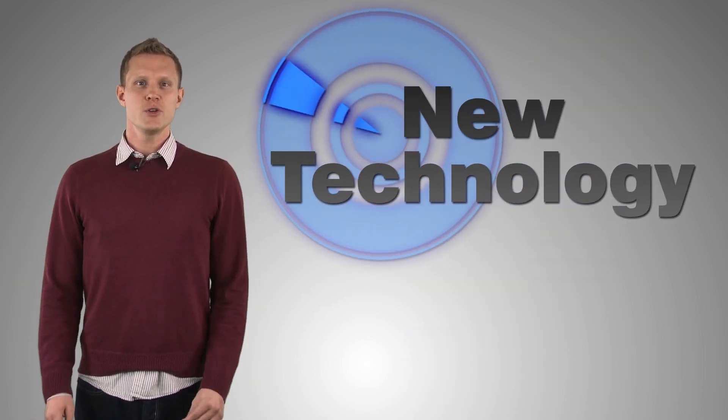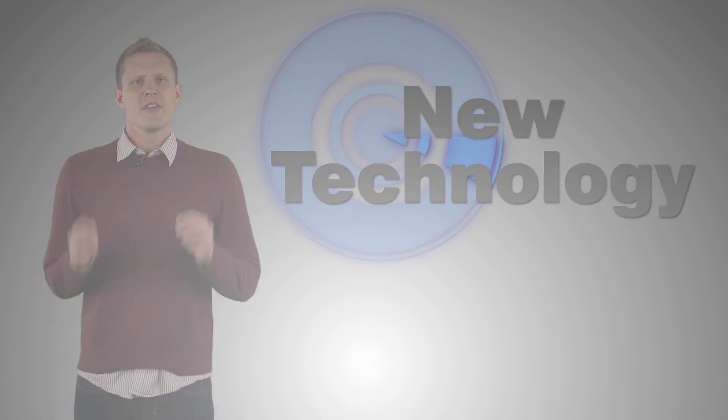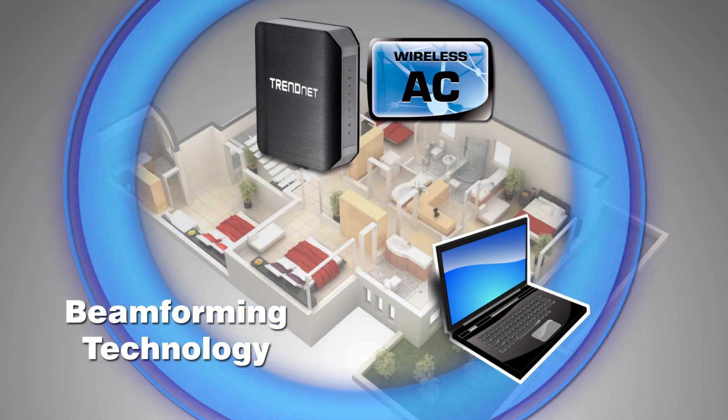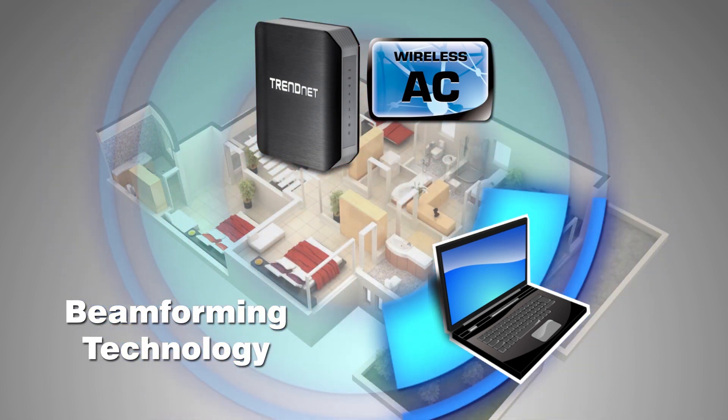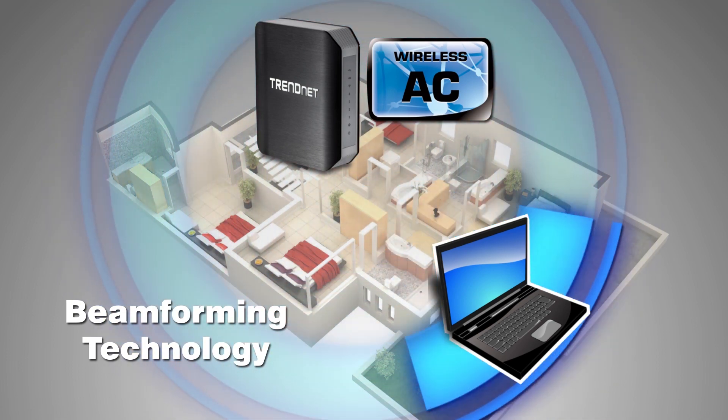Wireless AC offers two new technologies which improve real-life wireless performance. The first is beamforming technology. Just like the name implies, wireless AC routers calculate your physical location and modify the wireless signals to direct the strongest signal to you.